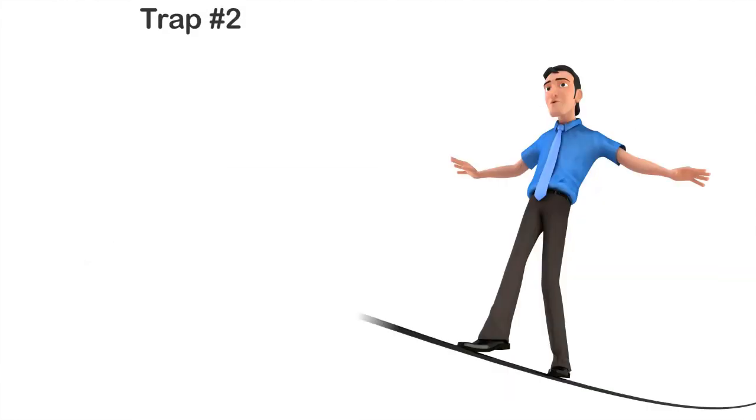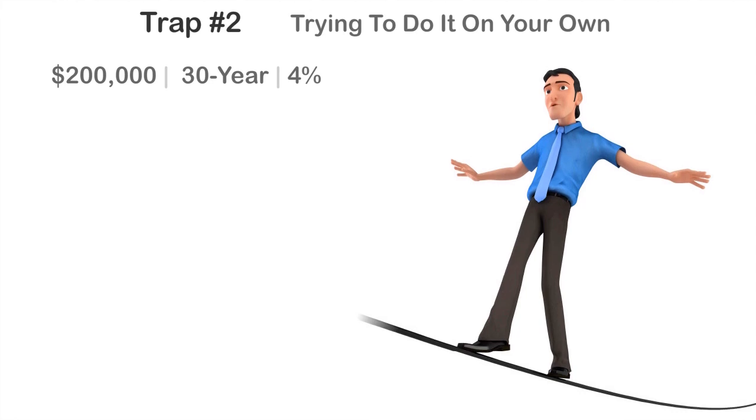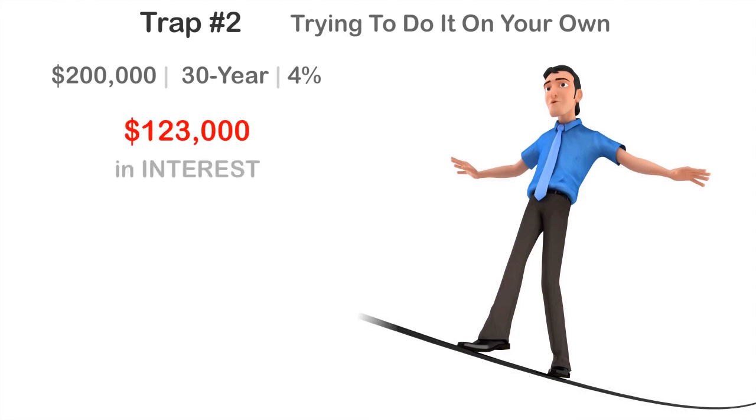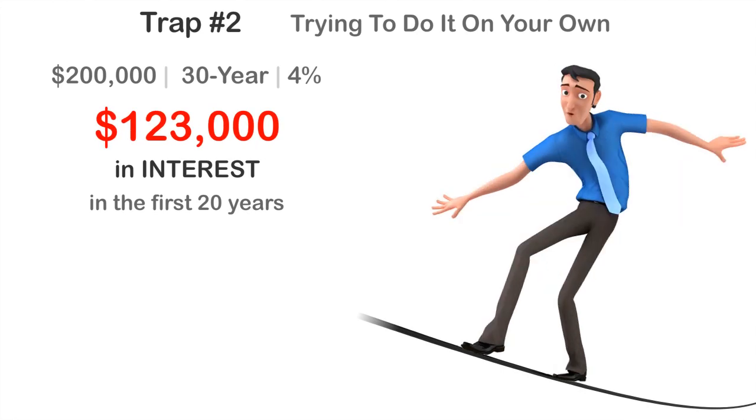Now let's take a look at the second trap — trying to do it on your own. Here's the math. On a $200,000 30-year fixed mortgage at 4%, you'll pay $123,000 in interest in the first 20 years. Yes, $123,000 in interest in the first 20 years. But you only pay $20,000 in interest during the last 10 years.